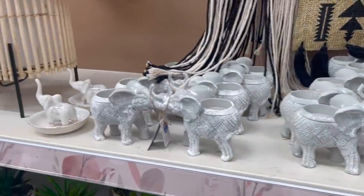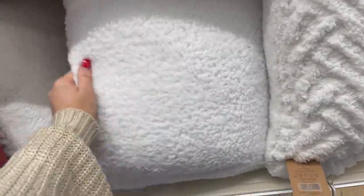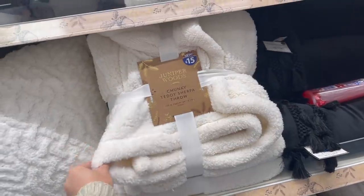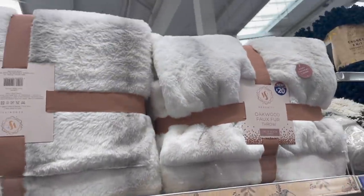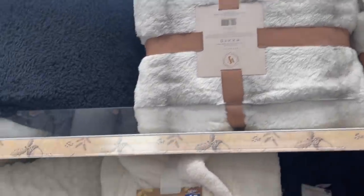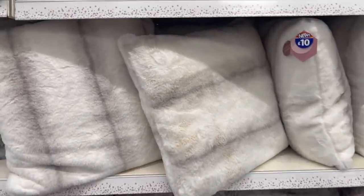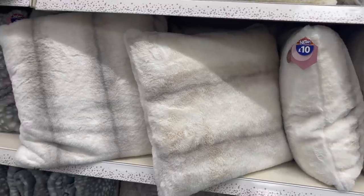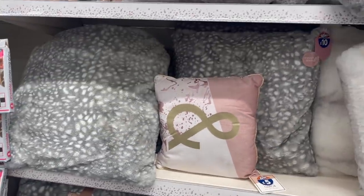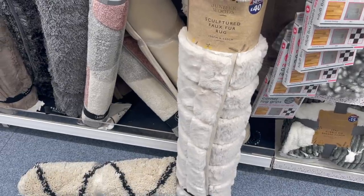They've got the nicest cushions and throws for Christmas time. There are faux sheepskin cushions, patterned ones for eight pounds, and a teddy throw for 15 pounds - it's the biggest throw in the world. There's also an Oakwood one in white with gray stripes for 20 pounds - these are the best quality, so warm and they wash up amazingly. There are matching cushions for 10 pounds each, plus a new dotted design throw for 20 pounds with a matching cushion for 10. They also have a sculpted faux fur rug for 40 pounds - I'm seriously considering getting it.